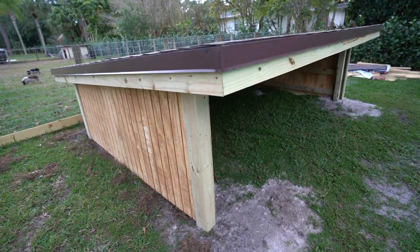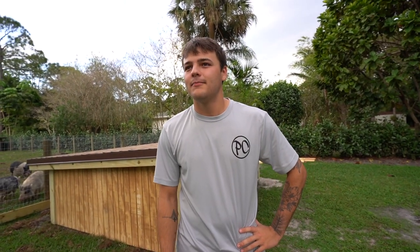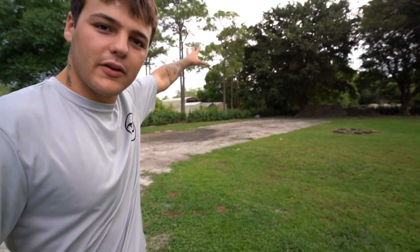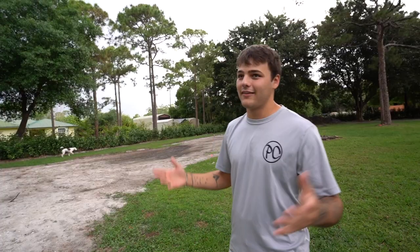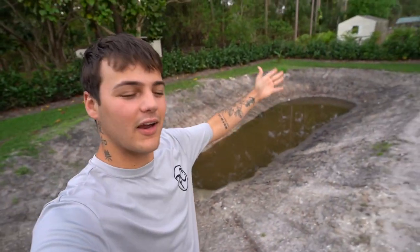A little bit of news before we get into showing you all of the duck house. This 1,400 square foot fish building — the surveyors were here today and I snuck a little video of them. That means we're getting steps closer, because that's the last part of the permit I need. Then it's just — there's a lot that goes into building a big building like this; it's practically building a house. Anyway, the duck enclosure — we got the pond right here, it is done. It's literally ready to be filled up with water.